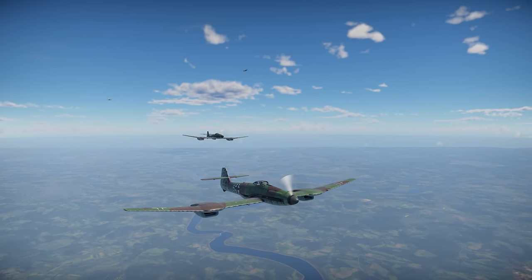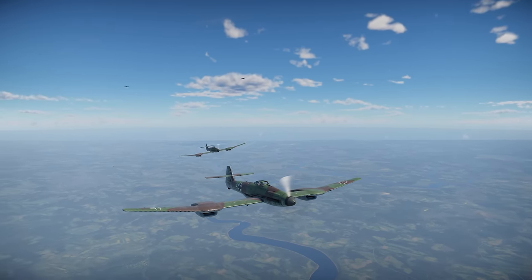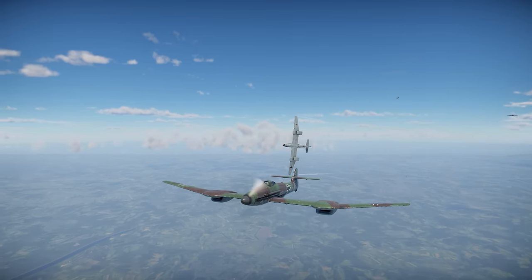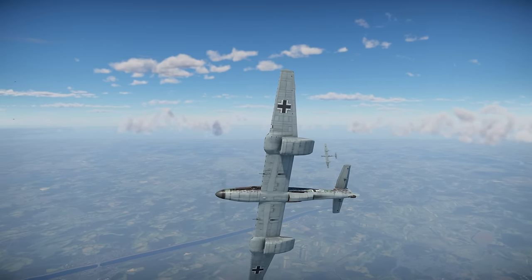The BV-155B1 is one of the new vehicles for the Summer 2022 Field Testing Battle Pass in War Thunder. Let's check it out.